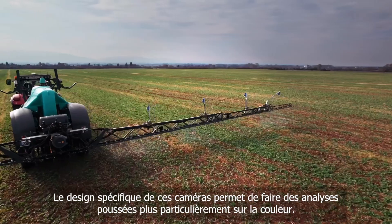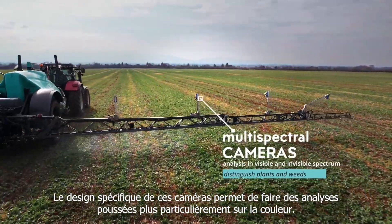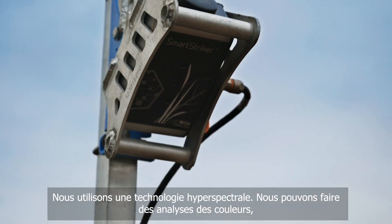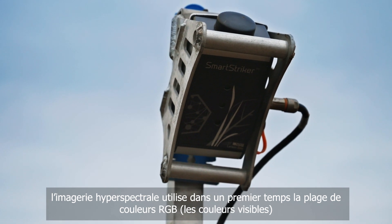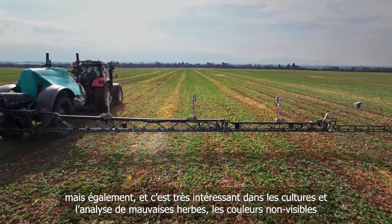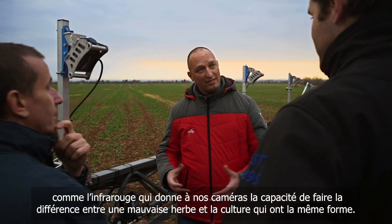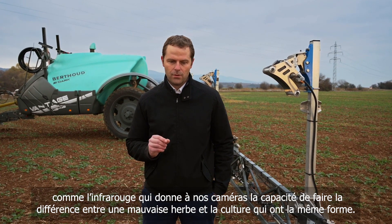The specific design of this camera enables deep analysis, especially on colors. We are using hyperspectral technology. We can make a deep analysis on colors because hyperspectral uses first the RGB range — the visible color — but this camera is also able to use hyperspectral. Something really interesting in crops and weeds analysis is that non-visible light, like infrared, gives this camera the capability to differentiate between a crop and a weed.